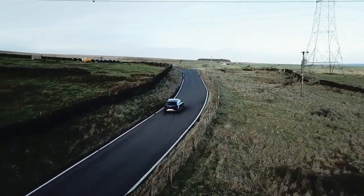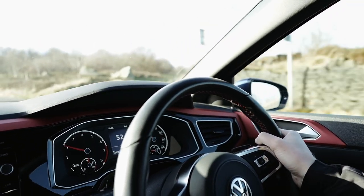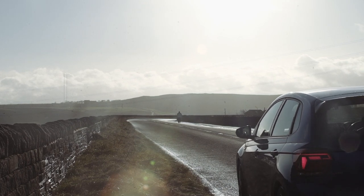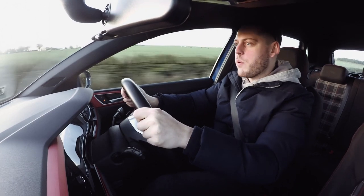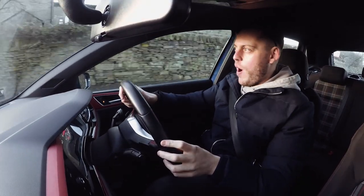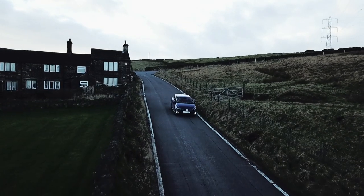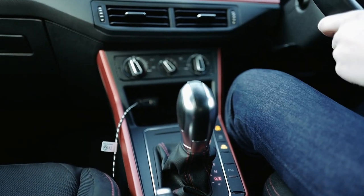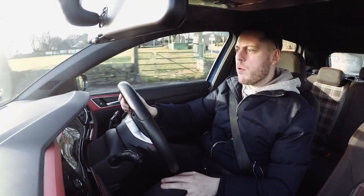There's a nice engine hum going on, which is quite satisfying - something the Golf tries to hide. The brakes are great, throttle's great as well - it's pretty remarkable actually. This is surprisingly quick - a dangerous level of performance I wasn't expecting. In sport mode there's a noticeable difference in the steering, it definitely tightens up, the suspension firms a touch, and the brakes become a bit more responsive.